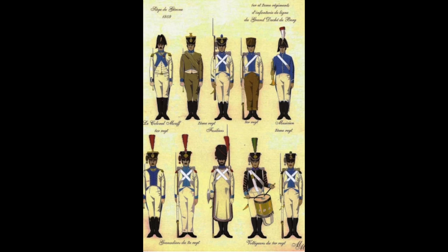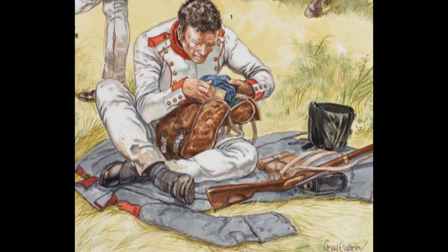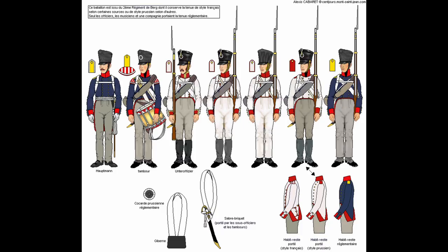The Confederation of the Rhine was dismantled on the 4th of November 1813, and new troops were formed in Düsseldorf in December of 1813. In April of 1814, Berg was completely annexed into Prussian control, and the 2nd Infantry Regiment became the 29th. Uniforms were in short supply, and therefore only a couple of companies were outfitted with a Prussian uniform. Most would wear a variant of the local gendarme or militia uniforms.